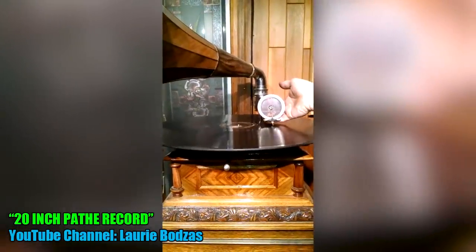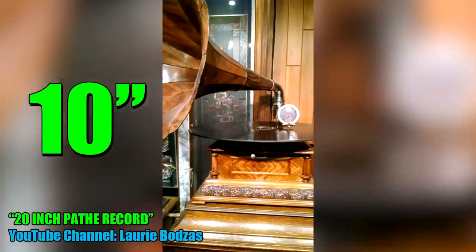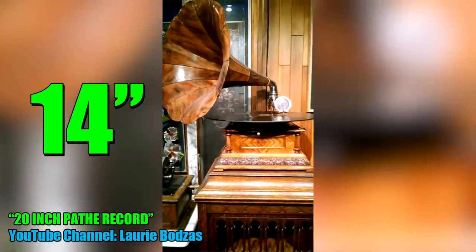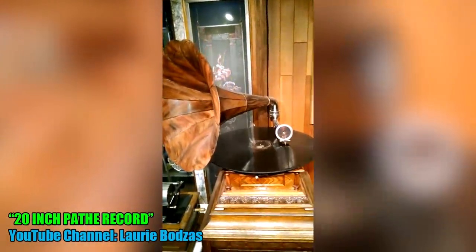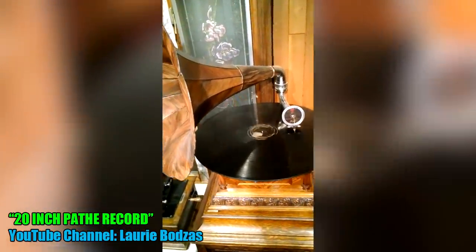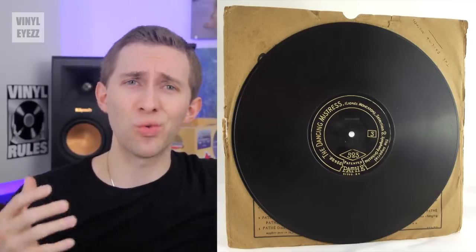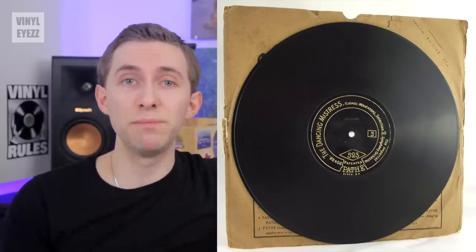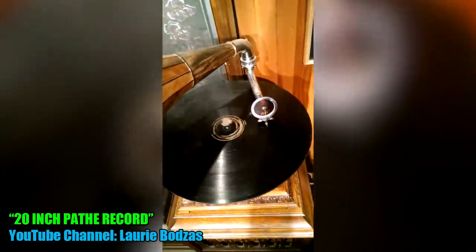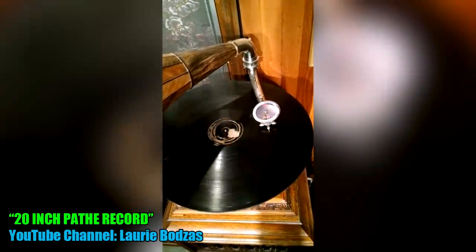They made records in lots of different sizes — everything from six and a half inches to eight, ten, ten and a half, eleven and a half, fourteen, and finally their biggest size at 20 inches. Most of those records spun very fast at around 80 to 120 RPM. Why did they die out? A 20-inch record is just not practical, especially when the same or better audio fidelity can be achieved with a smaller record. Also, their variety of different speeds and sizes didn't help when it came to compatibility with other gramophones.